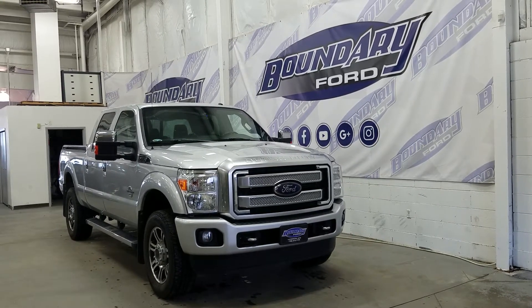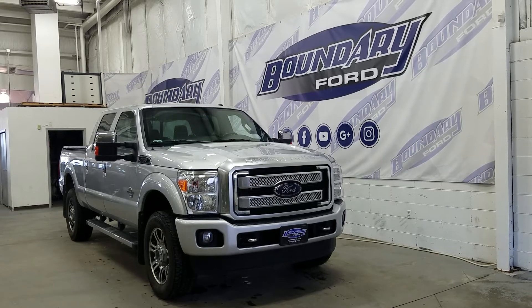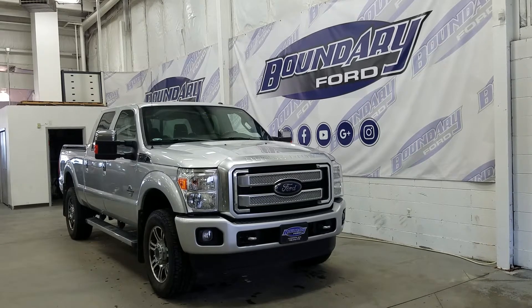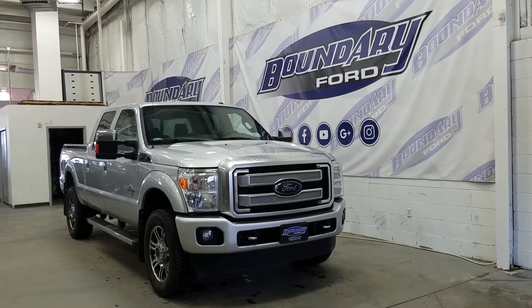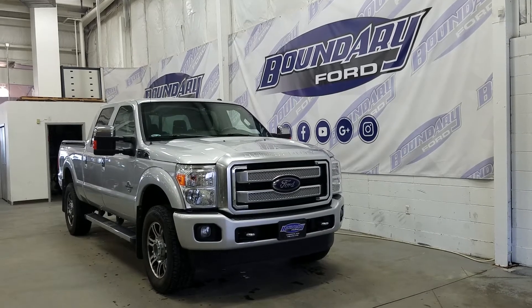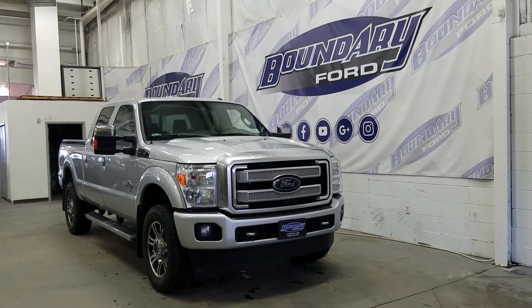At the side we have Platinum edition wheels with black painted pockets. We have chrome running boards, chrome house-style mirrors that extend and fold, as well as power-heated glass. We have privacy tinted rear windows and four full doors with chrome door handles to accommodate five passengers, and we have the Platinum placard going down the box side.